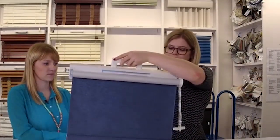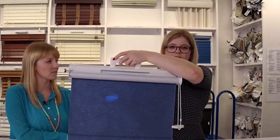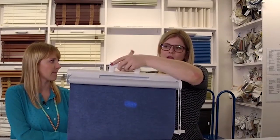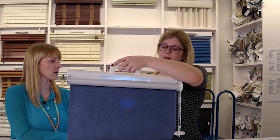This is the room darkening fabric. We have a super bright light, and as you can see, you can still see the light through it a little bit. It'll significantly cut down on the amount of light coming in, so if you've got maybe a tough sleeper or a baby that you don't want to get completely used to the dark, this might be a really good option for them.